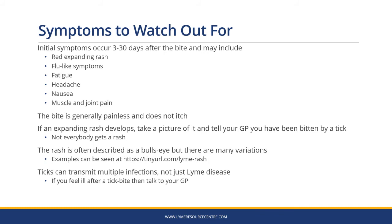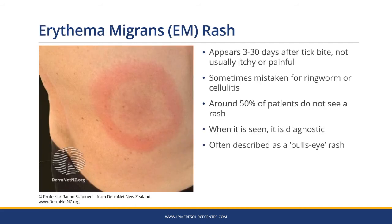If an expanding rash develops, take a picture of it and tell your GP you've been bitten by a tick. But not everybody gets a rash. The rash is often described as a bullseye, but there are many variations. Ticks can transmit multiple infections, not just Lyme disease, so if you're ill in any way after a bite, talk to your GP. The Lyme disease rash is known as an erythema migrans rash. It appears three to 30 days after the tick bite and is not usually itchy or painful. It's sometimes mistaken for ringworm or cellulitis. Around 50% of patients don't see a rash, but when it is seen, it's diagnostic — if you get a rash like that, you have Lyme disease.